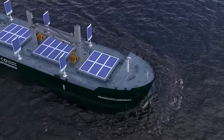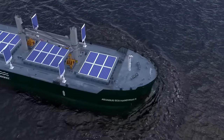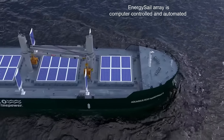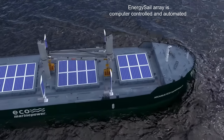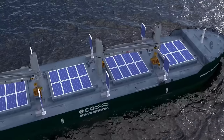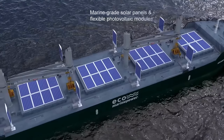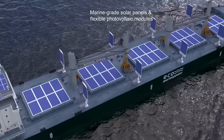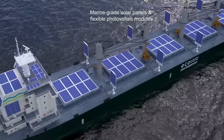The rigid sails, known as energy sails, are automatically positioned by a computer system to best suit the prevailing weather conditions, and can be lowered and stored when not in use or during bad weather. Flexible photovoltaic modules can also be affixed to the energy sails and to the superstructure of the ship.